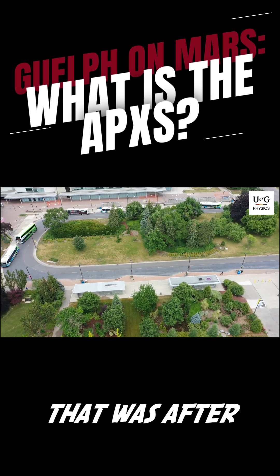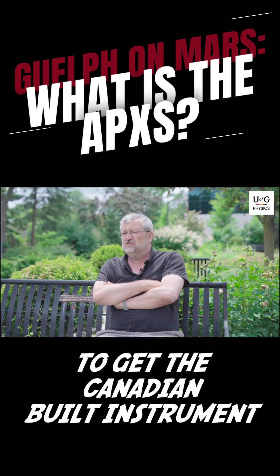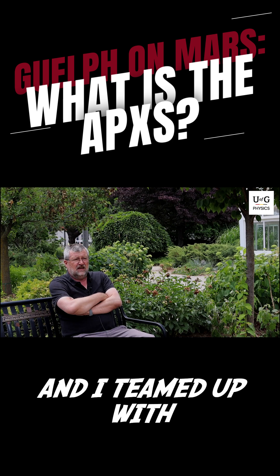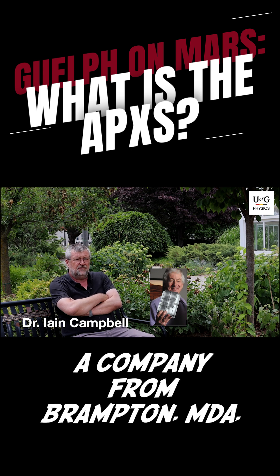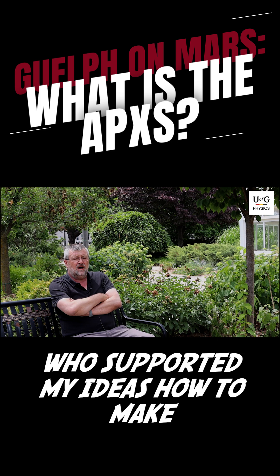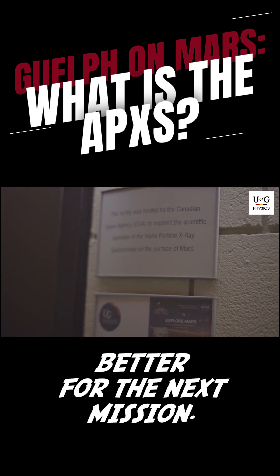That was after I led a proposal to NASA to get a Canadian-built instrument on the newest Mars rover. I teamed up with a professor here from Guelph, with a company from Brampton MDA and the Canadian Space Agency, who supported my ideas on how to make the so-called APXS, a particle X-ray spectrometer, better for the next mission.